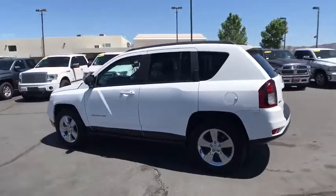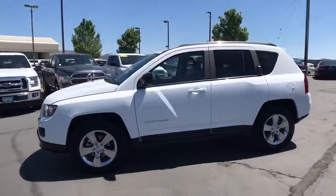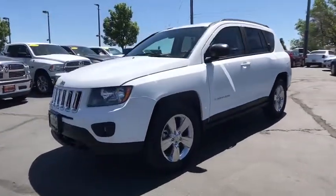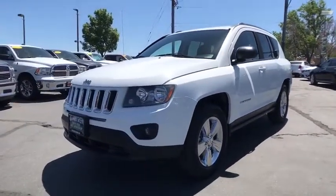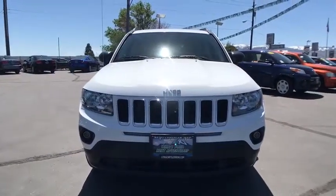This vehicle has less than 50,000 miles. Here are some of this vehicle's great options: keyless entry, four-wheel drive, power steering, adjustable steering wheel, front floor mats, aluminum wheels, cruise control, ABS four-wheel.